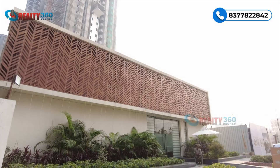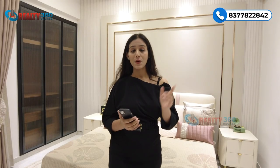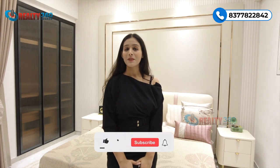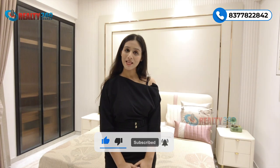That was all about this video and this property. If you liked this property and want to visit once, you can give us a call on the number present on the screen. Thank you for watching this video till the end — please subscribe to our channel Reality 360 Degrees for more such videos. I'll see you in the next one.